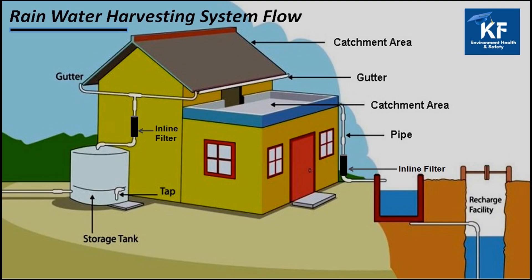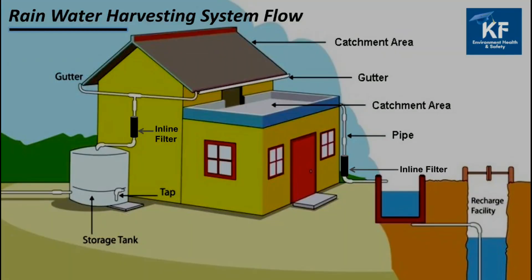Let us understand the rainwater harvesting system. The rainwater is collected on the rooftop of the building, which is also called the catchment area. The rainwater from the rooftop goes into a filter where all suspended impurities are removed. Then the clear rainwater is collected into a collection tank for household use. Rainwater can also be diverted into a recharging structure such as a bore well or well to increase the groundwater level.